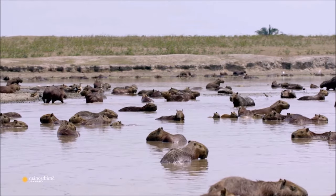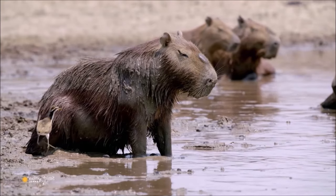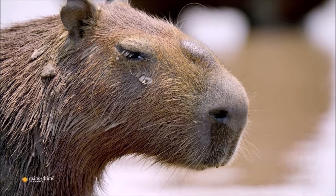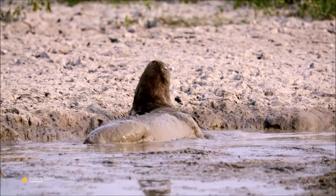In some countries they are kept as exotic pets. However, their care and maintenance can be quite challenging due to their unique needs, including access to water for swimming.